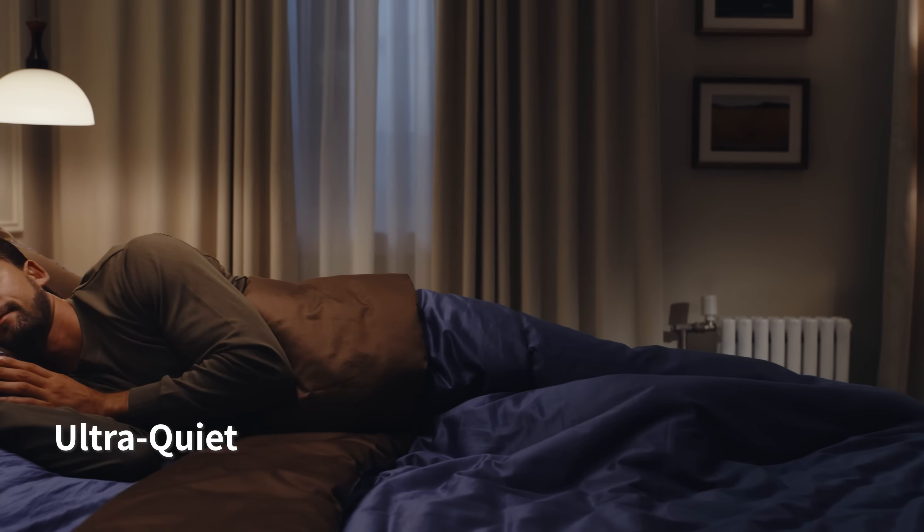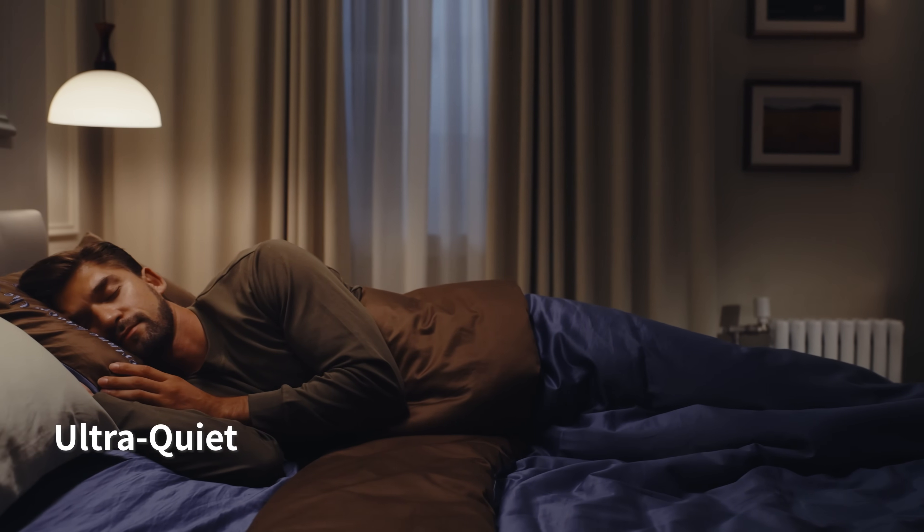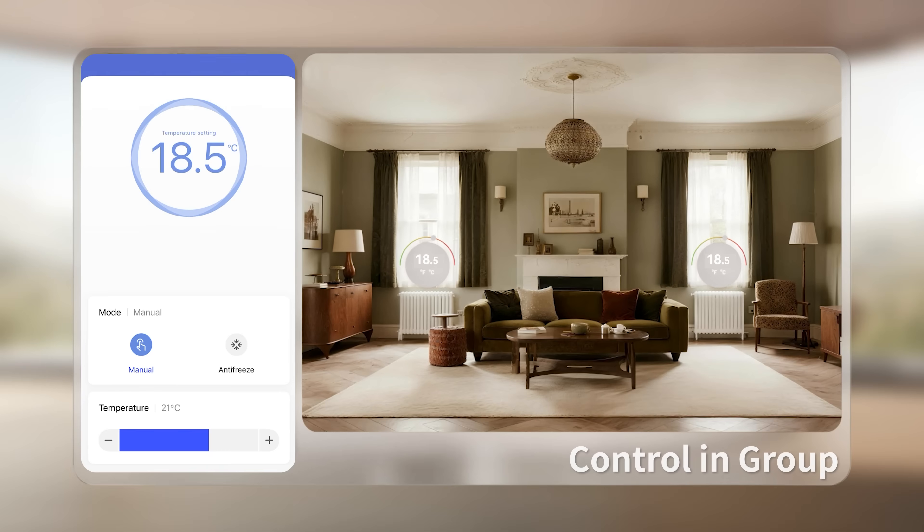Operating below 30 decibels, it stays whisper quiet day and night. Multiple thermostats work in sync, keeping your whole home evenly warm.